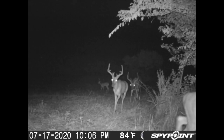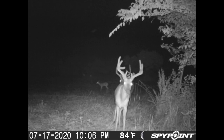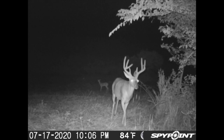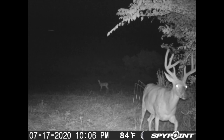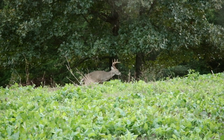Early season the bucks were all bachelor grouped up, on that bedding to feeding pattern. As we progress into the pre-rut, it's still good to monitor your food sources with trail cameras, but you're going to start seeing bucks split up a lot more. New bucks will show up on your property, some of your bucks will probably leave, and you'll start seeing them transition from the bedding to feeding pattern into really working the scrapes and figuring out their territory.